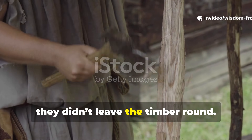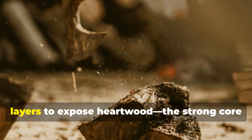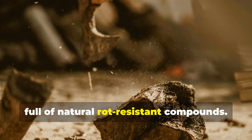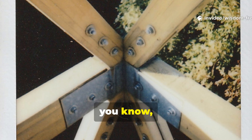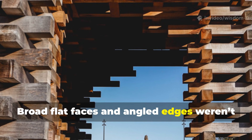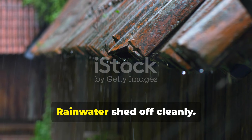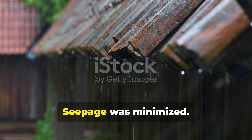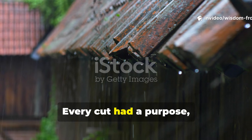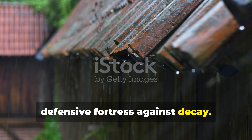They didn't leave the timber round. They squared it, hewed it, and carefully removed the sap-rich outer layers to expose heartwood — the strong core full of natural rot-resistant compounds. The real magic was in the angles. Broad, flat faces and angled edges weren't just for looks. Rainwater shed off cleanly, seepage was minimized — no pooling, no trapped moisture. Every cut had a purpose. Every plane of wood was a miniature defensive fortress against decay.